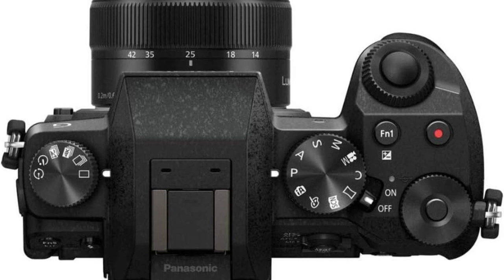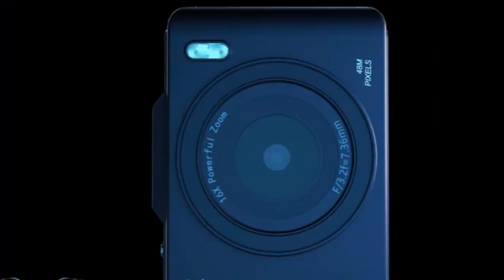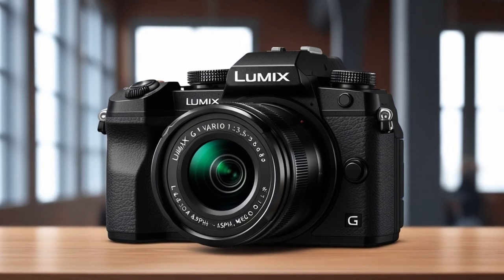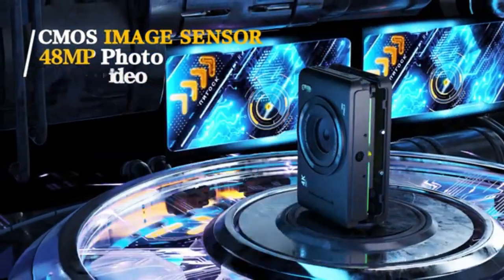Intuitive controls: This camera is designed for easy and fast adjustments. Front and rear dials allow for quick control of aperture and shutter settings, while white balance and ISO adjustments can be made on the fly. You can also assign your favorite settings to any of the six customizable function buttons for enhanced convenience.